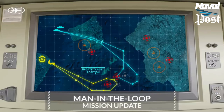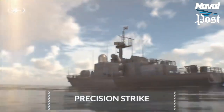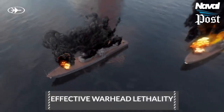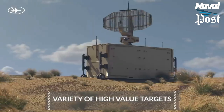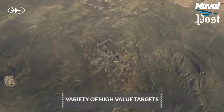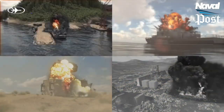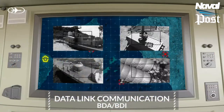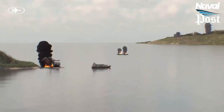Why is the Sea Breaker missile dangerous? It flies very low both over the sea and on land. In such a situation, enemy radars on the sea or land cannot detect the missile until it reaches very close to its targets, which does not even give them time to react, making it almost impossible for the enemy to escape from this missile.